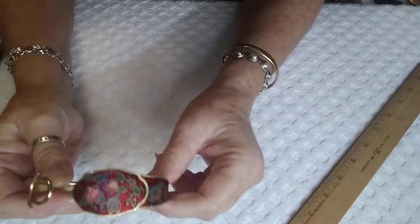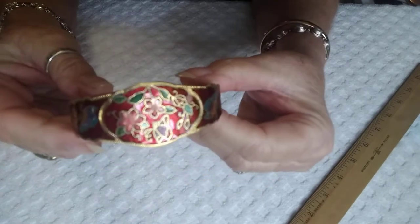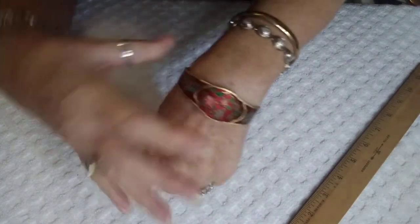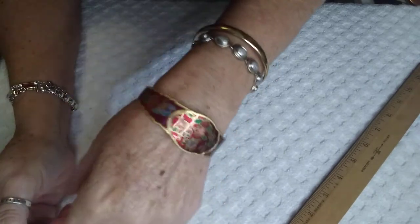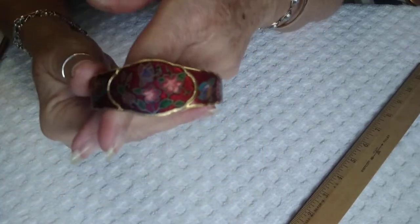Next I have a beautiful cloisonné piece. You guys have seen this one. I'm not going to put a big price on it — it's just cute. This would be a nice Christmas present for someone, especially if they collect vintage. This is $7. It fits around my hand. It is a deep, deep wine red with flowers and butterflies on both sides, and a butterfly and flowers in the center. It's just gorgeous.